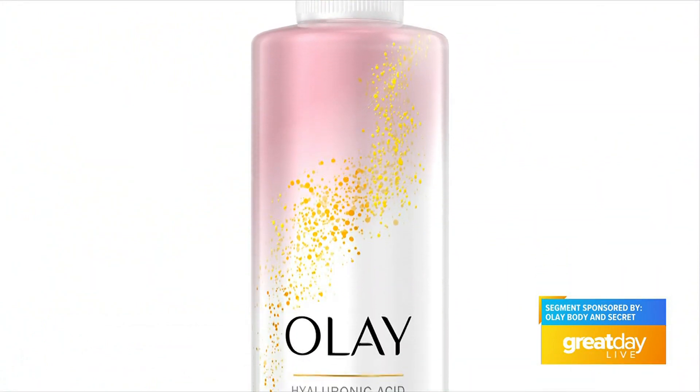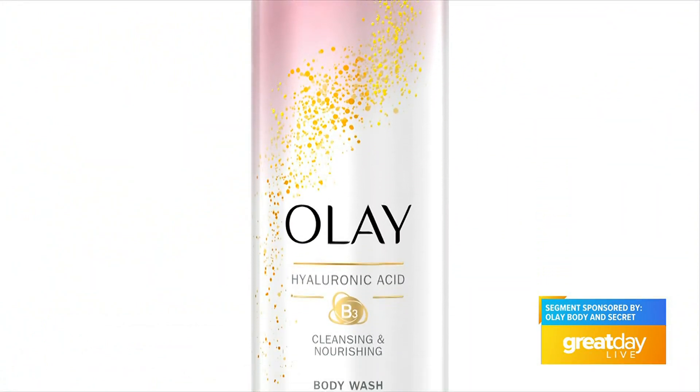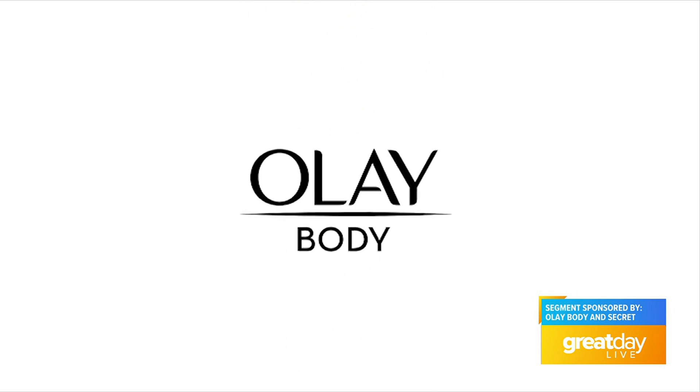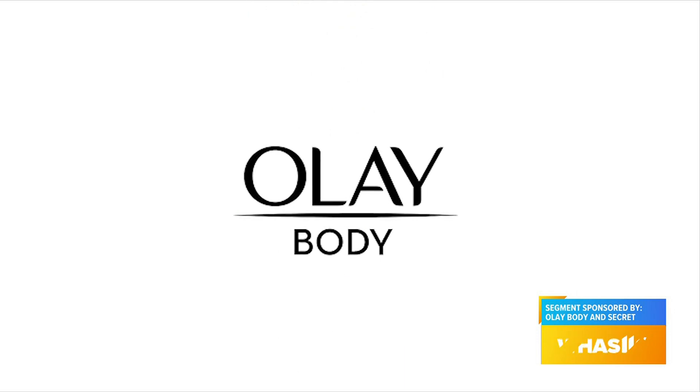The Olay Cleansing and Nourishing Body Wash with Hyaluronic Acid is perfect for this. It's also approved by the Skin Health Alliance. This is going to go ten layers deep with the moisture and it's going to give you hydrated skin all day without that icky coated feeling. Olay's experts put the body wash to the test and 95% of women who tried it had visibly better looking skin.